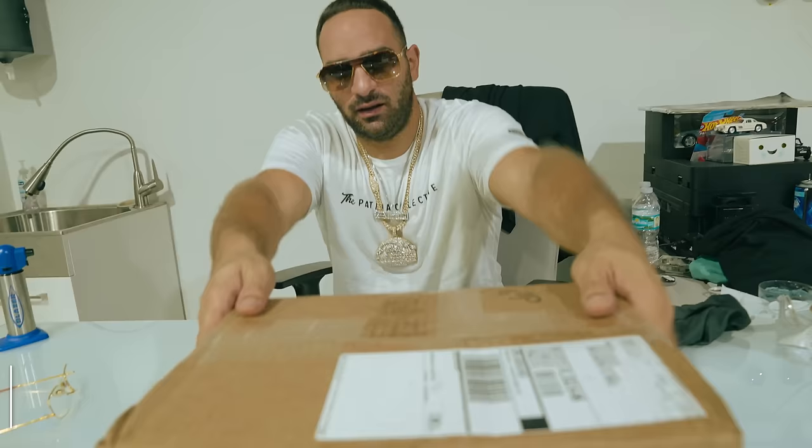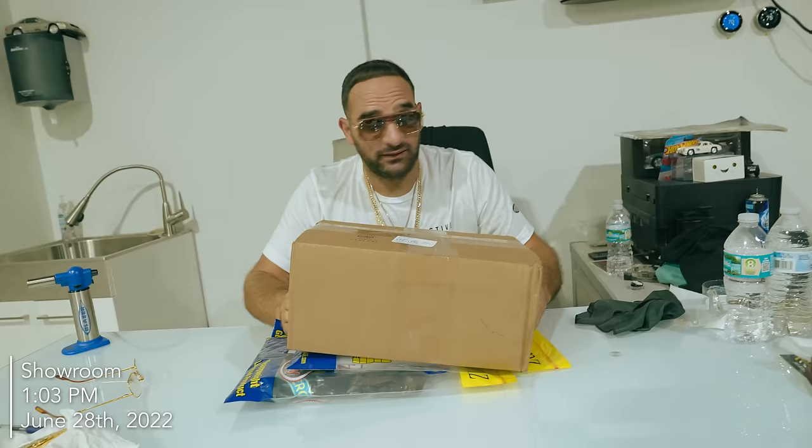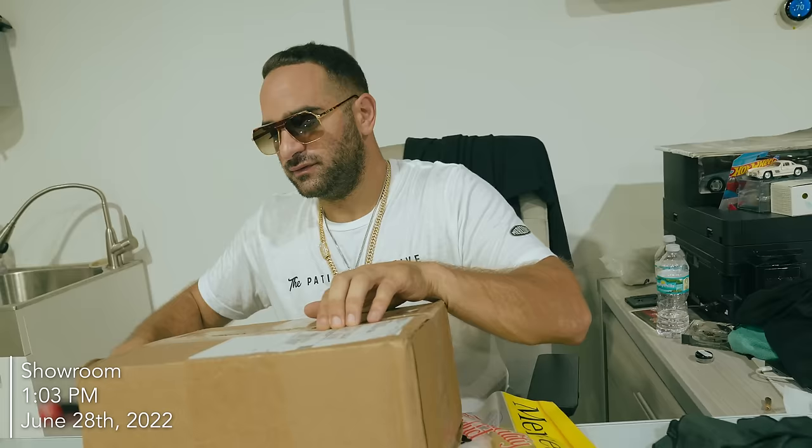I finally got my ASAP Rocky x Mercedes-Benz collab, which took like three or four months to come in. I'm gonna check it out now. I believe this is the first clothing collab between Mercedes and a rapper at this magnitude. Shout out to ASAP Rocky for making it happen.